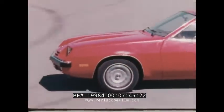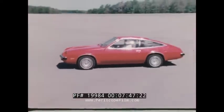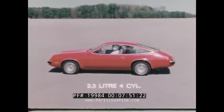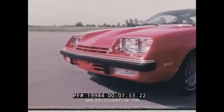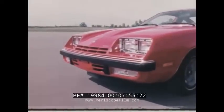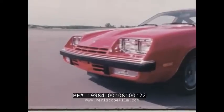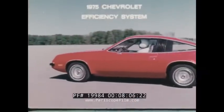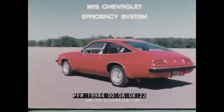Monza's standard power plant is the overhead cam 2.3-liter four-cylinder engine with a lightweight aluminum block, but there's also a new 4.3-liter small displacement V8 engine available. It's the smallest V8 we've ever made, and the new Monza 2 Plus 2 contains many features which, together with radial tires, comprise the new Chevrolet efficiency system for 1975.